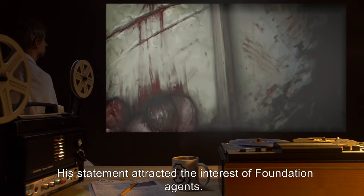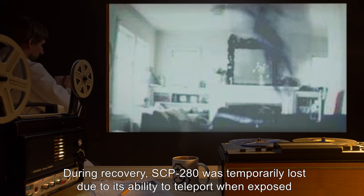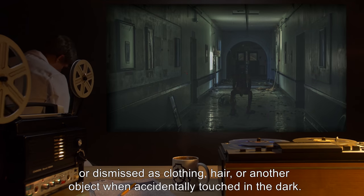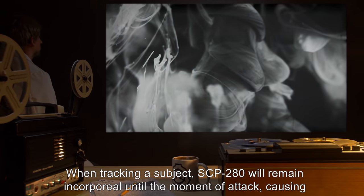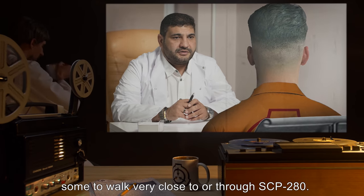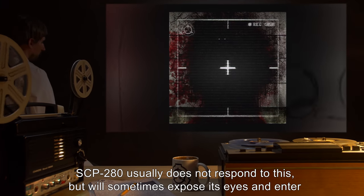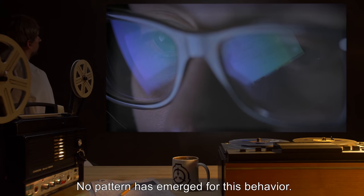His statement attracted the interest of Foundation agents. During recovery, SCP-280 was temporarily lost due to its ability to teleport when exposed to high levels of light. It was also observed that SCP-280 is frequently discounted as a shadow when seen in the dark, or dismissed as clothing, hair, or another object when accidentally touched in the dark. When tracking a subject, SCP-280 will remain incorporeal until the moment of attack, causing some to walk very close to or through SCP-280. Subjects report a feeling of dread and unease when inside SCP-280. SCP-280 usually does not respond to this, but will sometimes expose its eyes and enter its retreating posture when passed through. No pattern has emerged for this behavior.